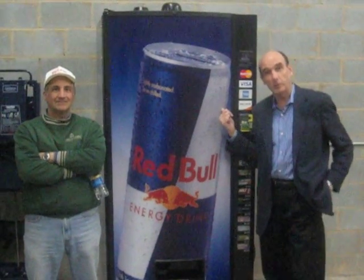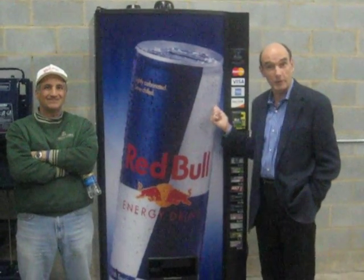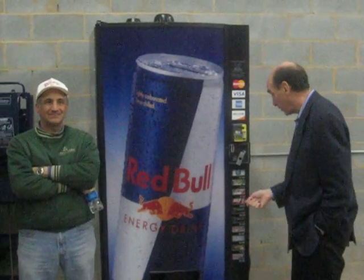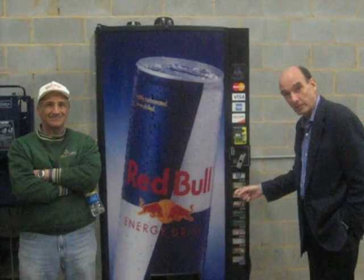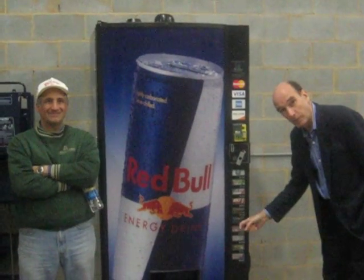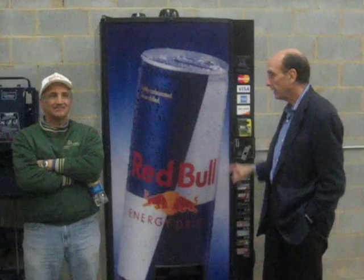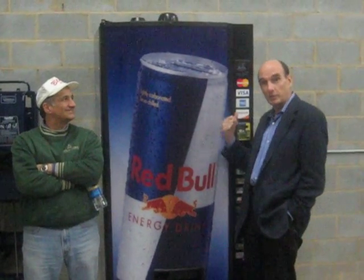This vending machine, new, is going to cost you $3,500 to $4,000. It's internet enabled. That means every time somebody goes and puts their card in and buys a bolt, or buys a mount, or buys whatever else that we're making a profit on as we're selling stuff, that money comes back to us. We track it.